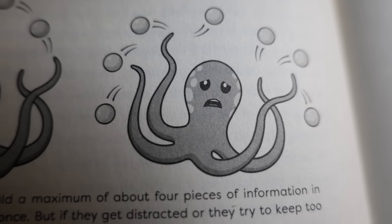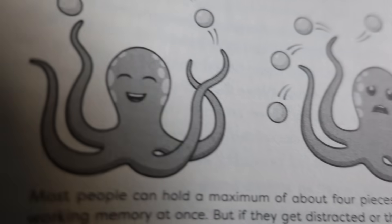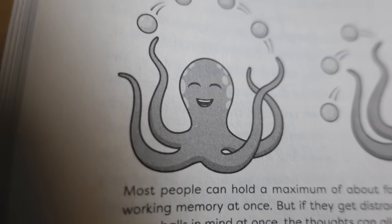Chapter one introduces that topic and talks about the limitations of working memory. Your working memory is really quite limited, and it uses the analogy of an octopus with four tentacles that can only hold four things at once. It also introduces methods you can use to move information from your working memory to your long-term memory.